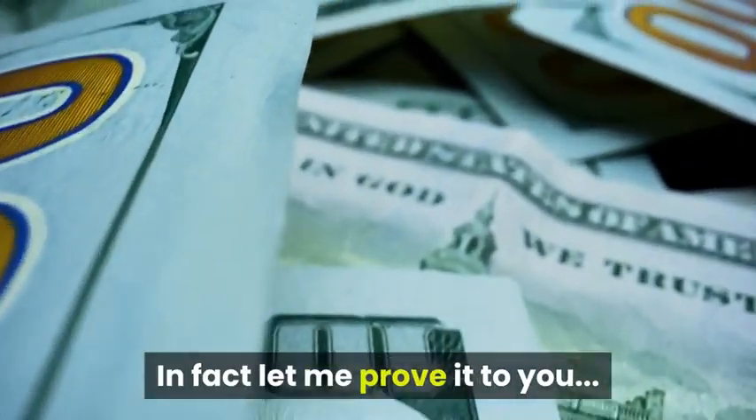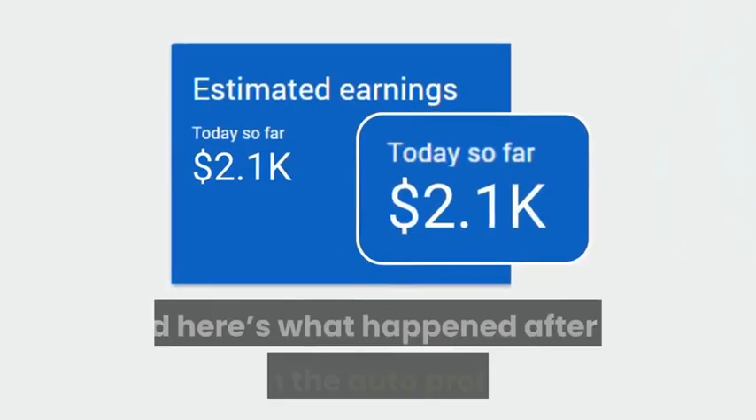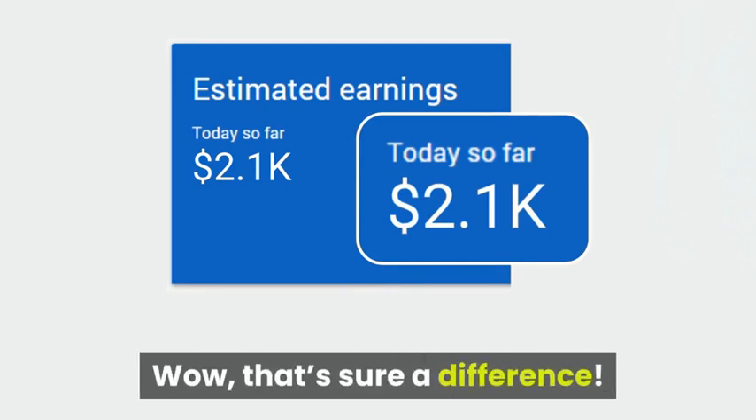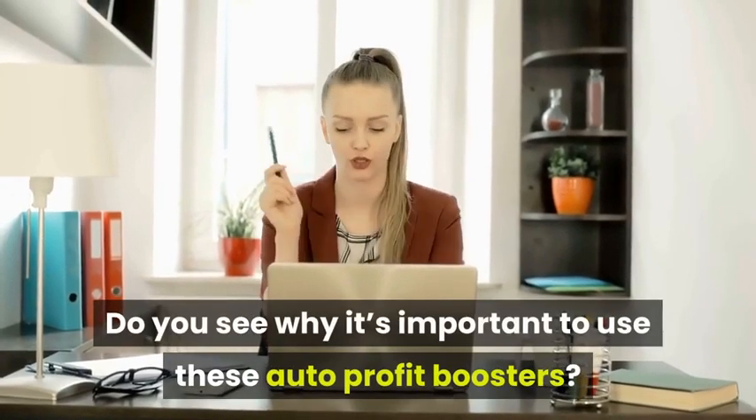In fact, let me prove it to you. Here was a campaign we did without using the auto profit boosters — pretty disappointing, right? And here's what happened after we switched on the auto profit boosters. Wow! That's sure a difference.